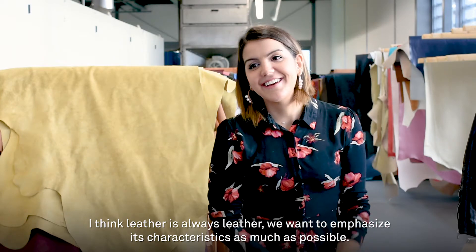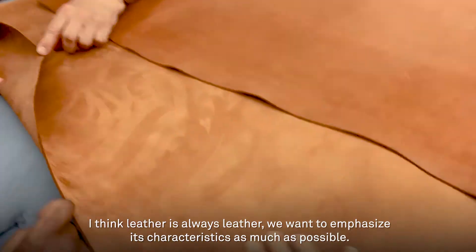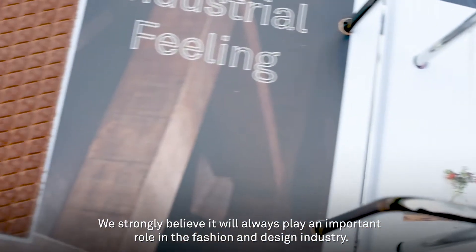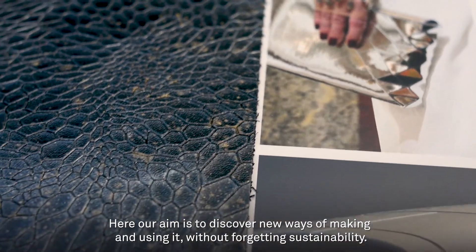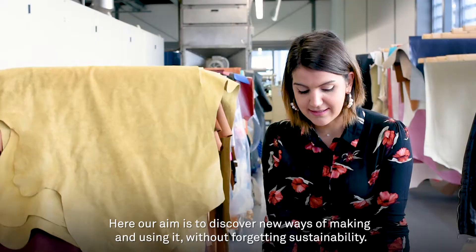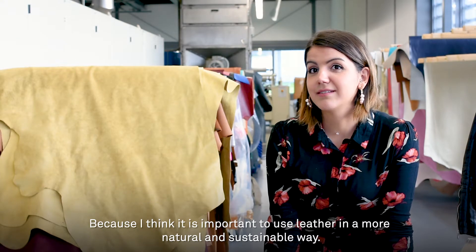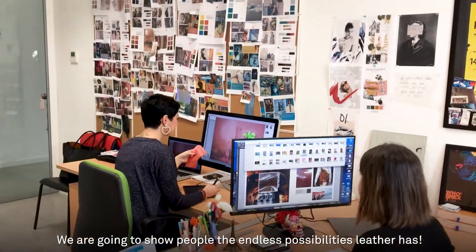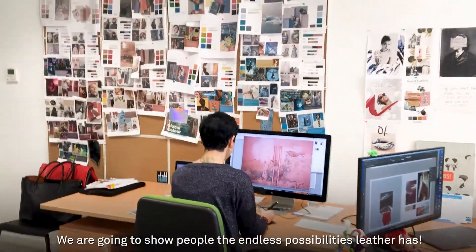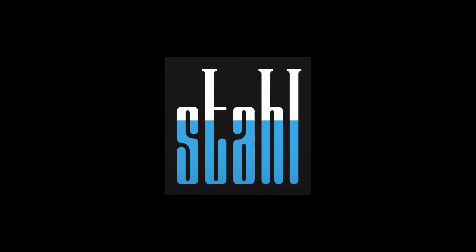I think leather is always leather and we want to emphasize its characteristics as much as possible. We strongly believe it will always play an important role in the fashion and design industry. Our aim is to discover new ways of making and using it without forgetting sustainability, because I think it's important to use leather in a more natural and sustainable way. We want to show this to people and to show all the possibilities that you can have with it, and I want to show the potential.